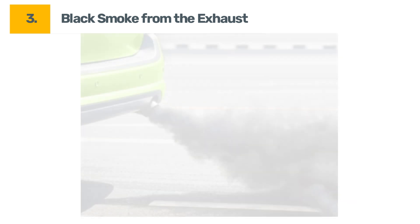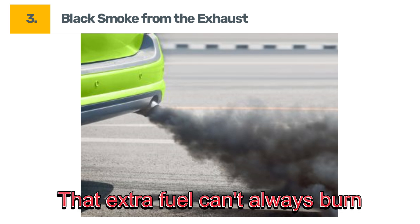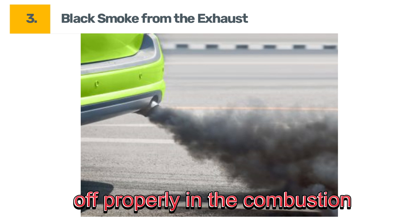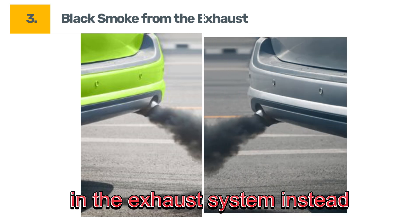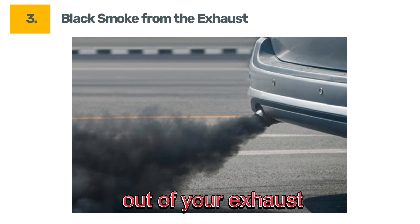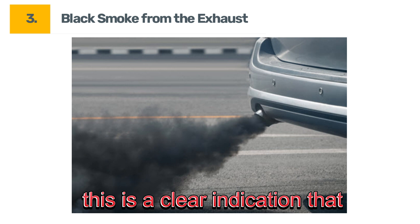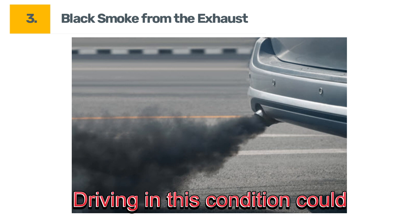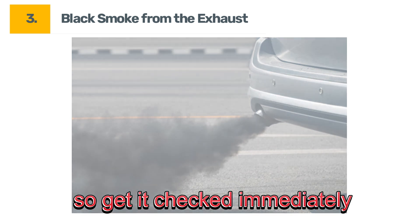Symptom number three: black smoke from the exhaust. If your coolant temperature sensor is failing, it might cause your engine to burn too much fuel. That extra fuel can't always burn off properly in the combustion chamber, so it ends up getting burned in the exhaust system instead. You'll notice black smoke coming out of your exhaust. While your car might still run, this is a clear indication that something's not right. Driving in this condition could lead to long-term engine damage, so get it checked immediately.